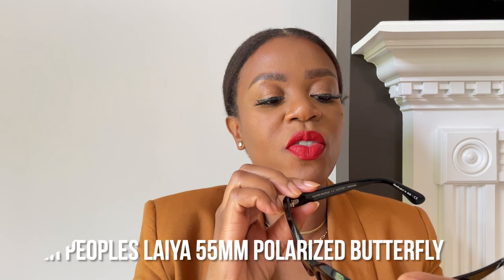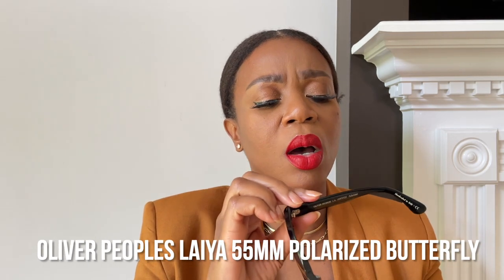I was wearing the Celines a ton but wanted a plain black pair. Recently I was at Neiman Marcus and I saw these — I thought they were Celines but they're actually Oliver Peoples. They're 55 millimeter sunglasses called the Laia. I originally took a picture of the model number without even looking at the brand and spent a week searching for them as Celines. Celine is known for three little dots in the corner and apparently Oliver Peoples is starting to do that too, which is super confusing.